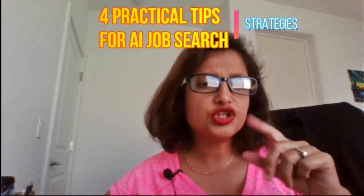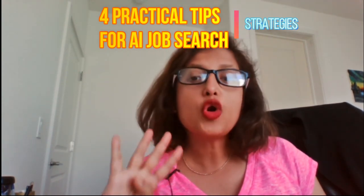Hello everybody and welcome to my channel. This is Sohini from South Bay, California. Today we will be reviewing four very practical methods that will ensure that you will have success in your AI job search.